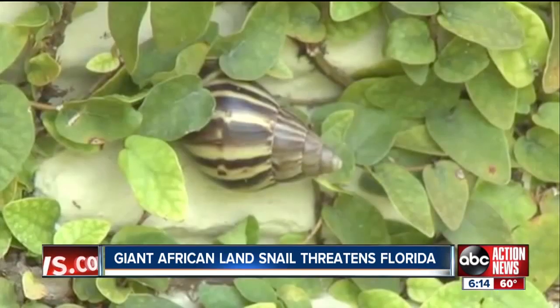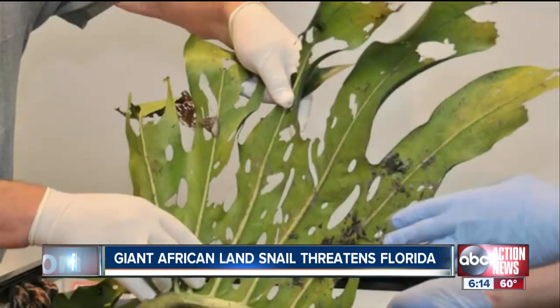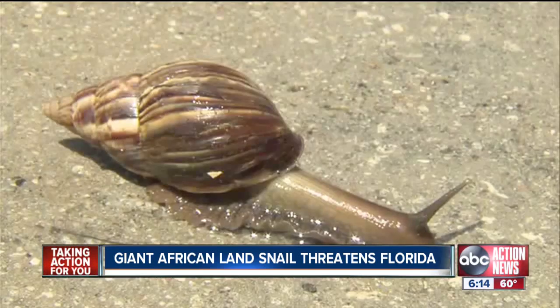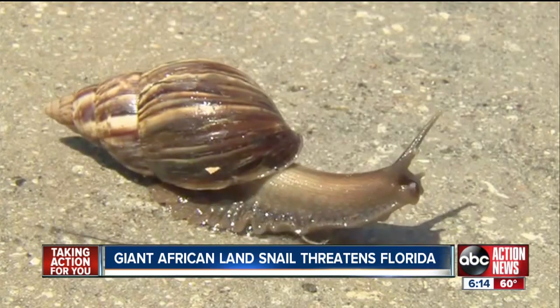They reproduce quickly and eat almost anything, including stucco right off the side of homes. The snails are so bad in Nigeria that they actually flatten tires on cars on the roads — the shells are so tough. Its shell alone can grow to half a foot wide.